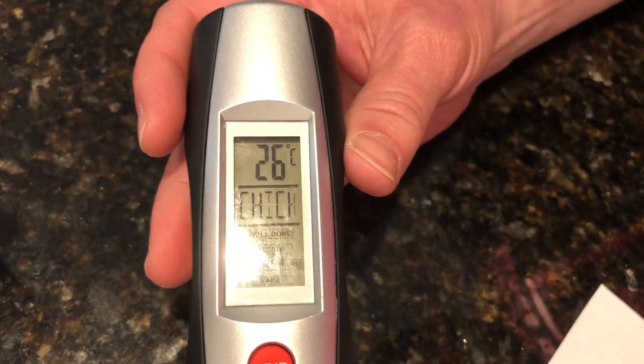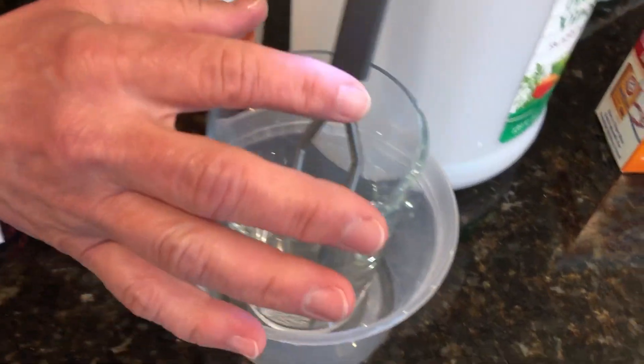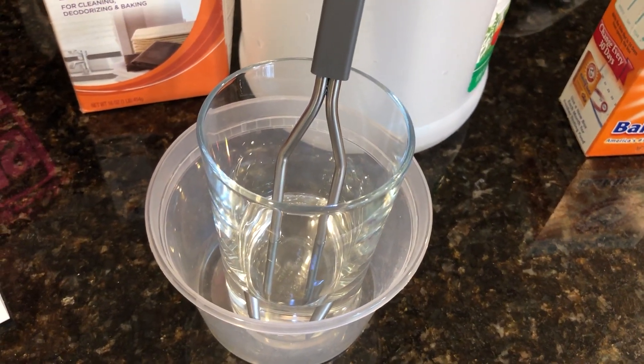We'll move on to our next experiment — we don't want this video to be too long. Over here we're going to demonstrate an endothermic reaction. As you remember, endothermic heat is absorbed and you're going to notice it gets colder.